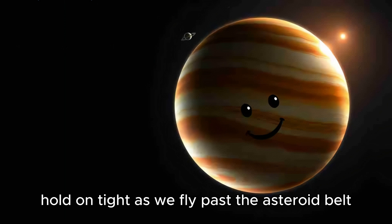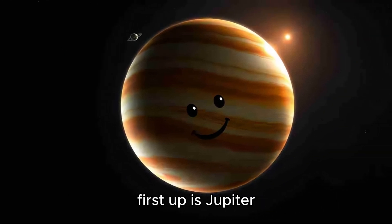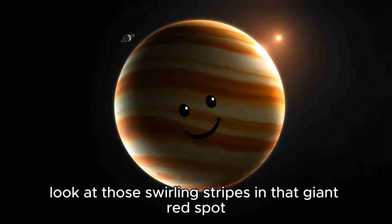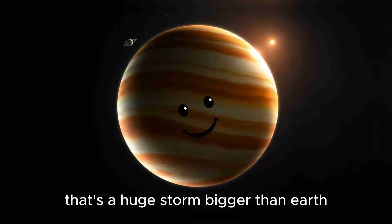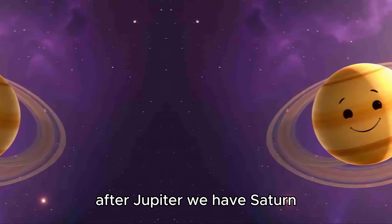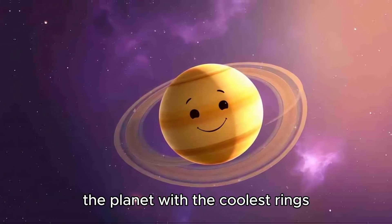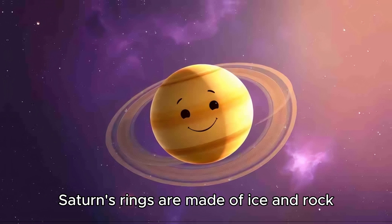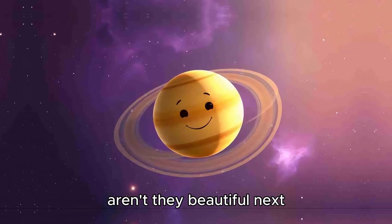Hold on tight as we fly past the asteroid belt. First up is Jupiter, the biggest planet in our solar system. Look at those swirling stripes and that giant red spot — that's a huge storm, bigger than Earth. After Jupiter, we have Saturn, the planet with the coolest rings. Saturn's rings are made of ice and rock, and they sparkle as it spins. Aren't they beautiful?